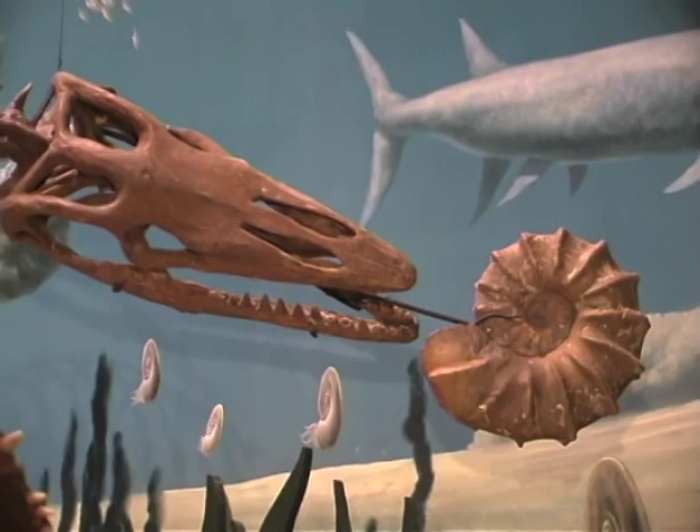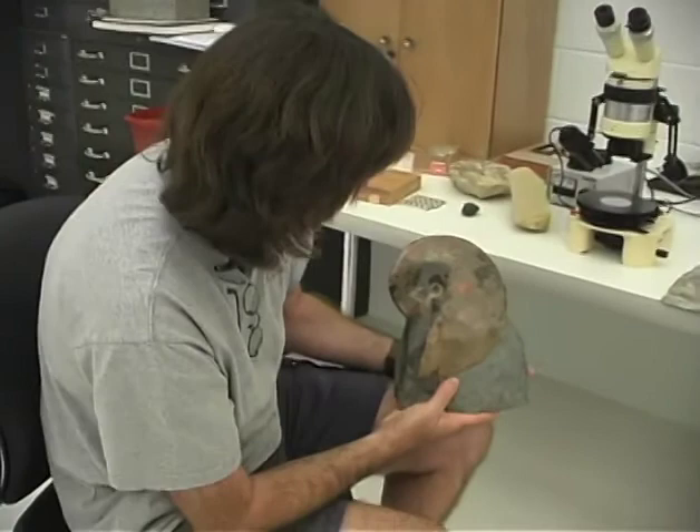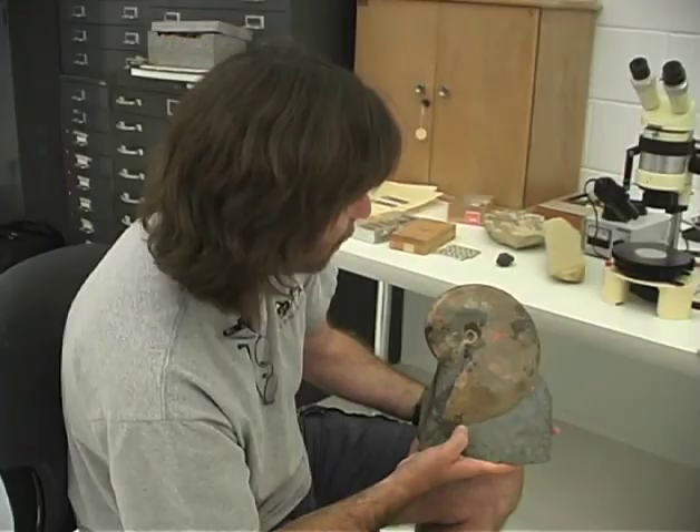Also, giant marine creatures such as mosasaurs and ammonites roamed the shallow seas throughout the region and can now be found in deposits in southern Oklahoma. Guys like this would have been around during the age of dinosaurs. This is an ammonite. This one is actually from the Dakotas, not from Oklahoma. But you can find quite large ammonites like this along the Red River.